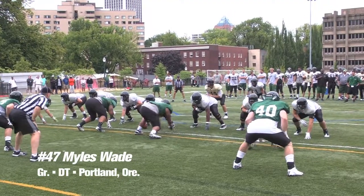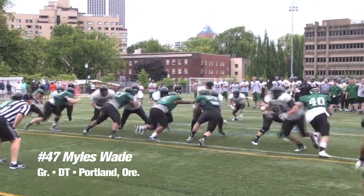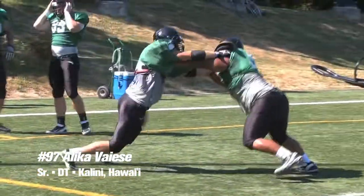Six lettermen return on the defensive line for Portland State, and the Vikings are excited about their redshirt freshmen, but they're looking for that one big run-stopper. They hope they found it in Miles Wade, who graduated from Texas Tech. He's a Portlander who has moved back and has one year of eligibility remaining. He's a big, strong man who will play defensive tackle and should have a huge impact on run-stopping. He'll join returner Julius Moore, who had a tremendous freshman year, and Alika Vallece, also a defensive tackle — a good group of three. Several returning defensive ends are also in the mix.